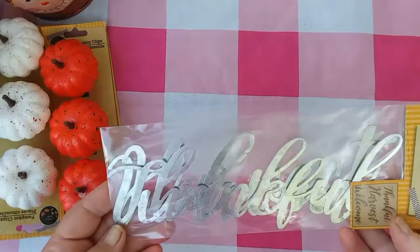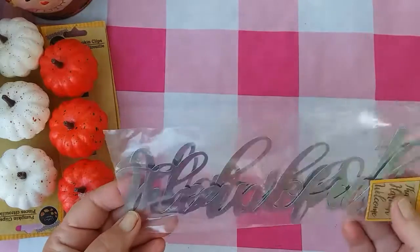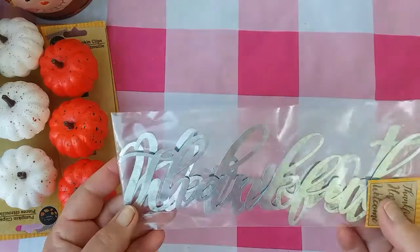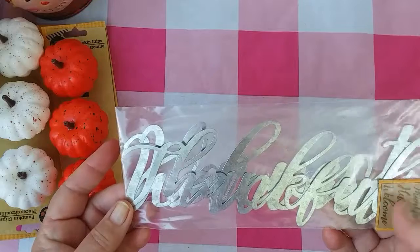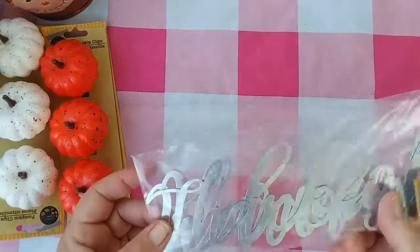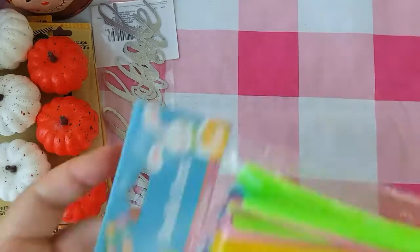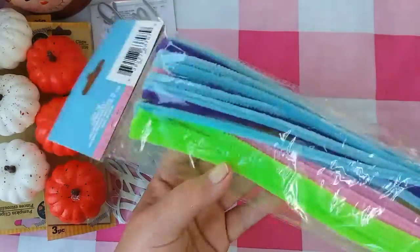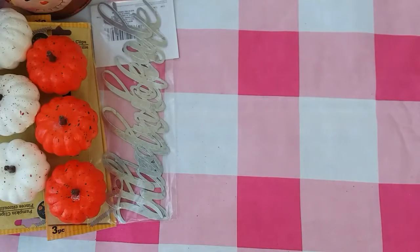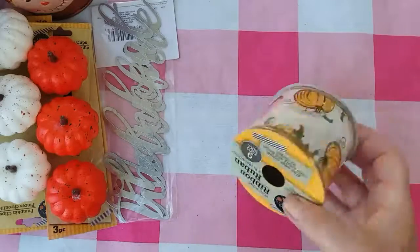I picked up these metal words — it's 'thankful,' 'harvest,' and 'welcome.' And they are actually a thin galvanized metal. So these will be great to make like a wall plaque, or they're so thin you could even use them on a scrapbook page. I thought those were awesome. I probably should have picked up more than one of those. And picked up some more pipe cleaners — I use those to make wreaths with. Picked up some ribbon.